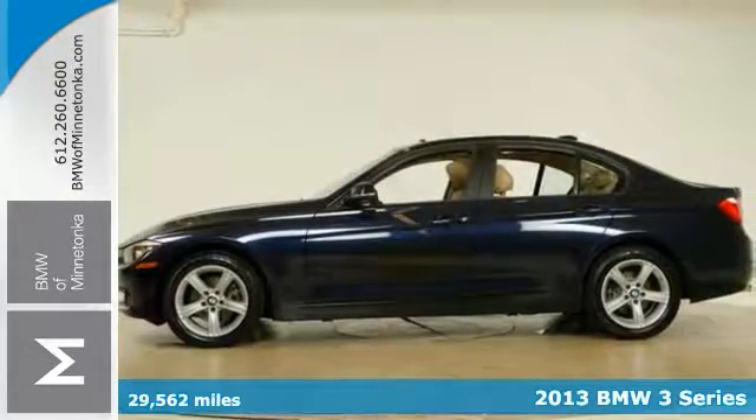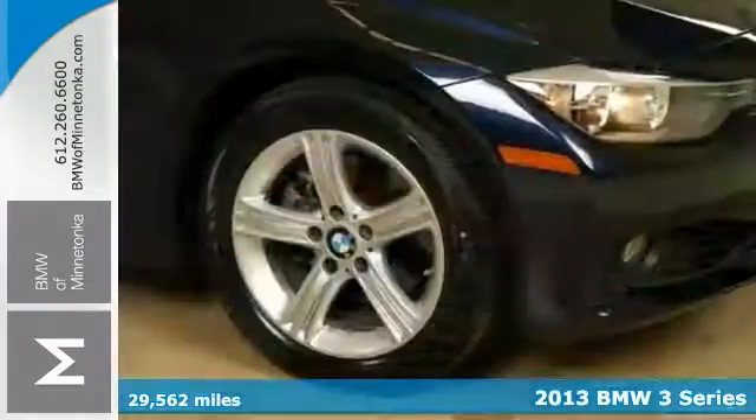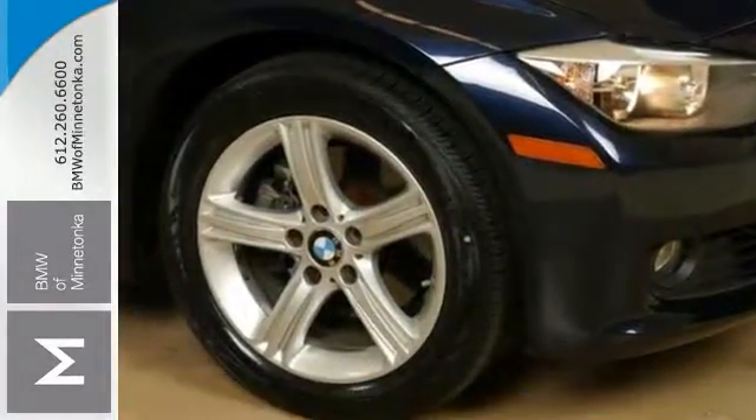Here's a 2013 BMW 328i that is BMW certified with less than 30,000 miles. If you want a cream puff, this is it. This is how you get down the road with style.